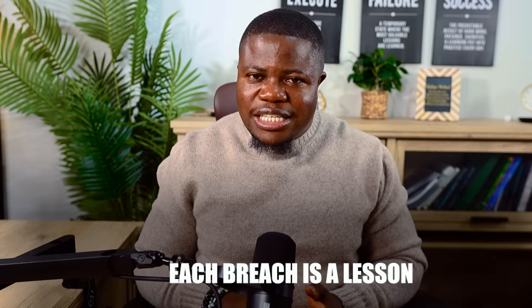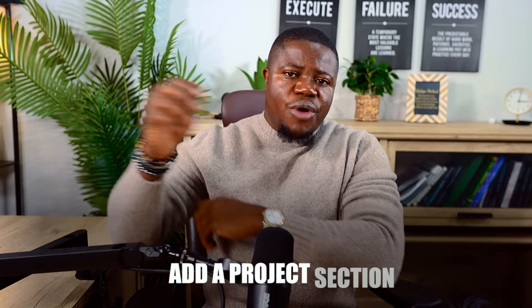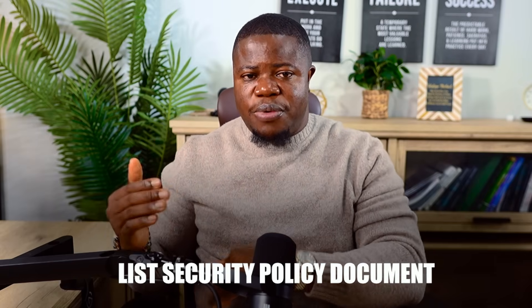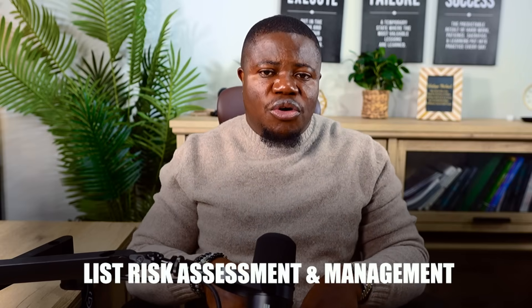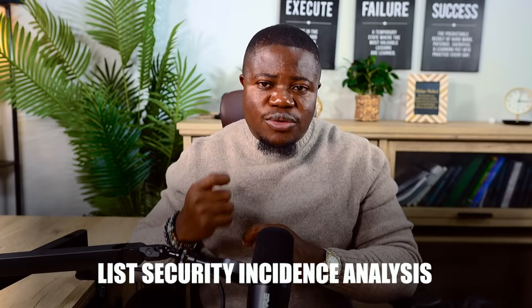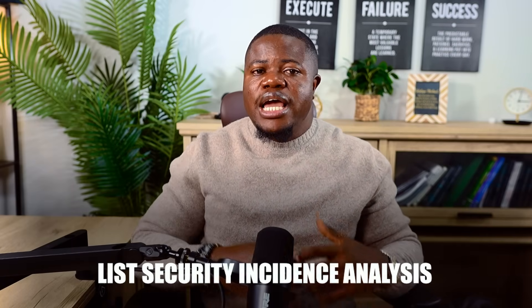Now you have three projects: security policy, risk assessment, and breach analysis. Here's how to use them to get interviews. On your resume, add a project section titled 'GRC Portfolio Projects.' List: Security Policy Documentation — created an acceptable use policy for a small medical practice, translating HIPAA requirements into clear, actionable guidelines for non-technical staff. Risk Assessment and Management — conducted a comprehensive risk assessment for a fitness business, identifying 18 risks prioritized by likelihood and impact and recommending practical controls. Security Incident Analysis — analyzed the 2023 MGM Resorts breach, identified root-cause security failures, and documented prevention strategies applicable across industries.